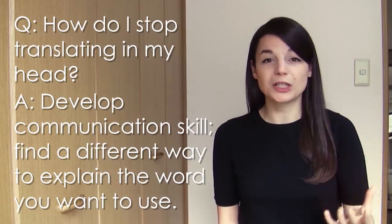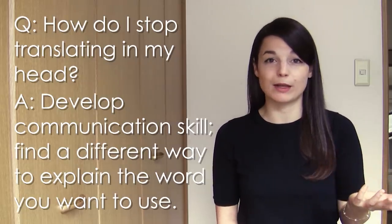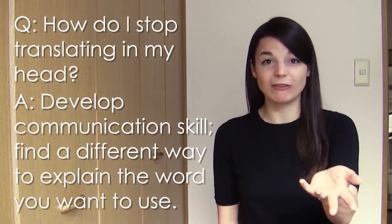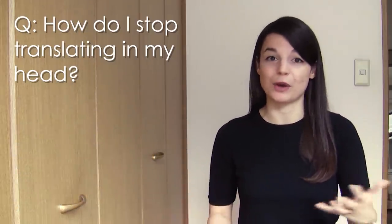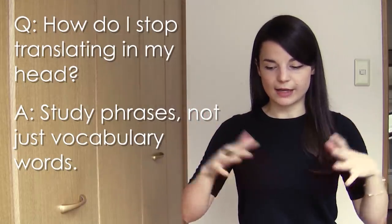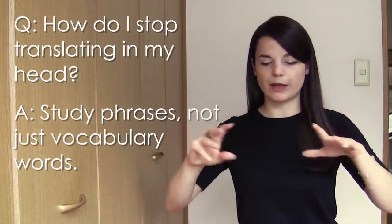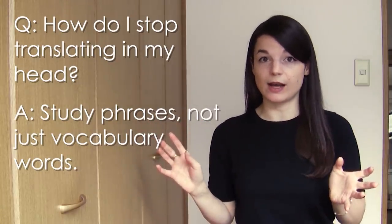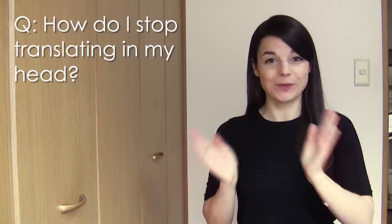Think about other ways to communicate an idea even if you don't have the vocabulary word. Going to your dictionary shouldn't be the first course of action. Think of examples to explain the word you're looking for and then the other person can teach you. I explain with body language sometimes too if I don't know a word. Another thing that really helped me was approaching things as phrases rather than word-for-word translation — use a phrase that communicates a meaning you hear your friends use a lot. Don't just input, input, input — start outputting too.